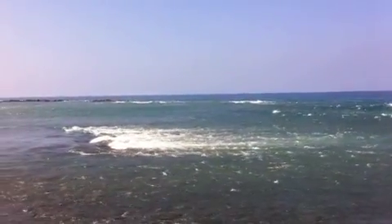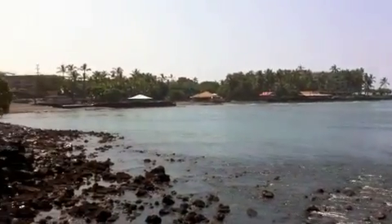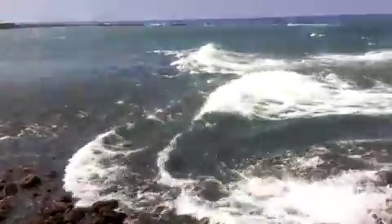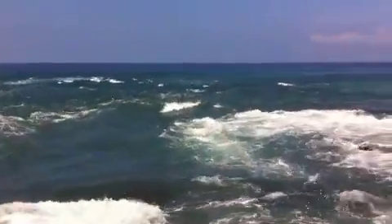Yeah, it's just totally... You can see the wall of the bay back out. Look how shallow it got. And here comes the surge back in — tsunami coming in. Here's the surge. It's not really a wave but a surge.